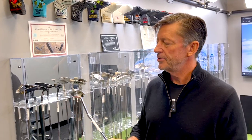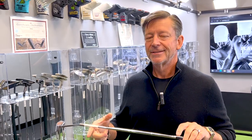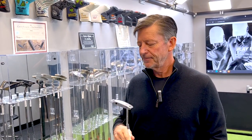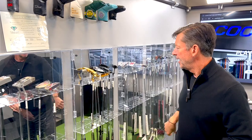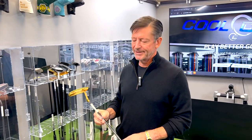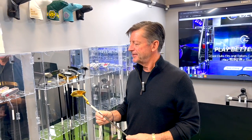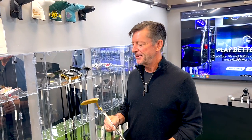My favorite Scotty Cameron is actually this old one, which is a slant-necked, all stainless, really long neck, face-balance putter. I don't see a lot of Camerons done that way. This is actually a Homa putter and it's all gold-plated. At some point I think this was valued at almost ten thousand dollars — it's probably back to a couple thousand now, but just different.